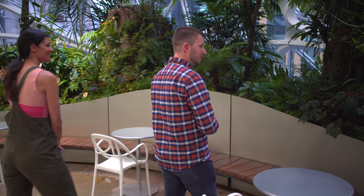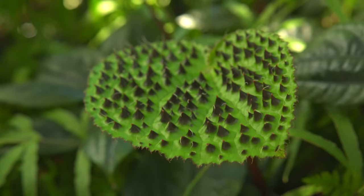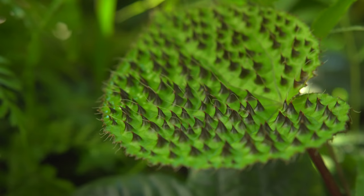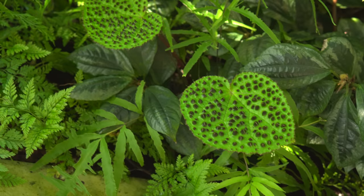Another closely related begonia to ferox is melanobullata — the spines are just a little bit smaller. Did botanists ever come up with a theory for why they grow this way? I don't think it refers to warding off predation — maybe it's a way to reflect light and absorb it better. Or it could be a way to divert water off the leaves in a specific way, so as dew forms on those tips. Or all of the above — or something that nobody's even thought of before.